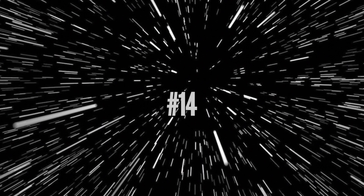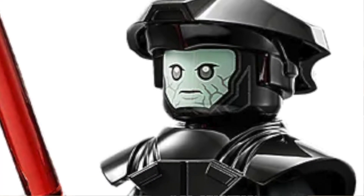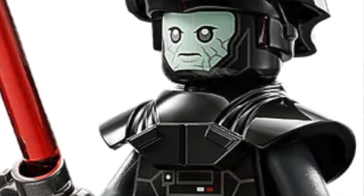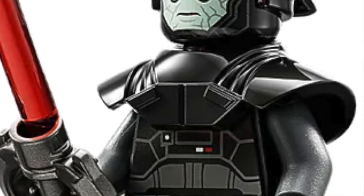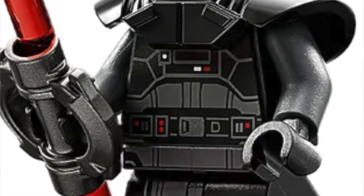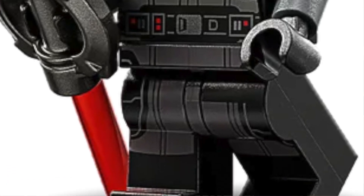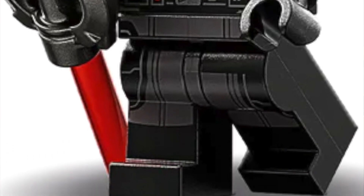Number 14: the Fifth Brother. This is my favorite inquisitor that came out this year. It's got the armor piece, the lightsaber, printing on the body and legs, and a nice helmet mold. Really nice minifigure — I don't know why I like this one so much, but it's high up on this list.